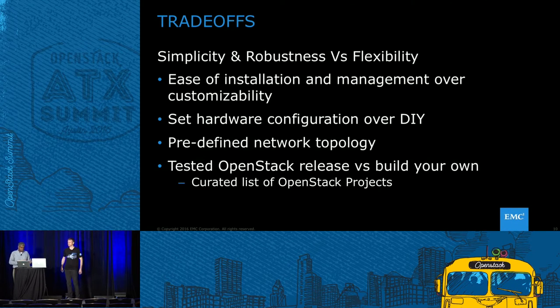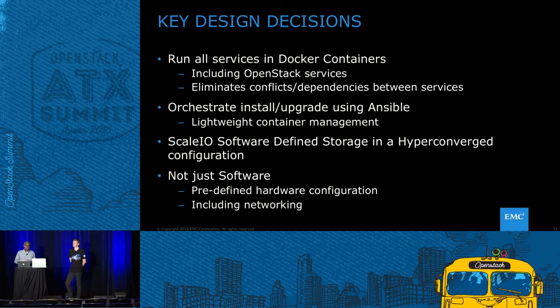As part of this effort — and Jeremy will talk more about the design — a lot of conscious decisions went into how we built this. We focused on simplicity and robustness, and if you want to do that, you cannot get maximum flexibility. We chose ease of management and installability over customization. Going back to the iPhone experience: you don't get unlimited choices, you get a few choices in terms of hardware, but you don't get a lot of different components to swap in. That means we have a curated set of OpenStack projects that we support — we set the bar fairly high: it has to be stable, well-adopted by the community. And of course, a predefined network topology.